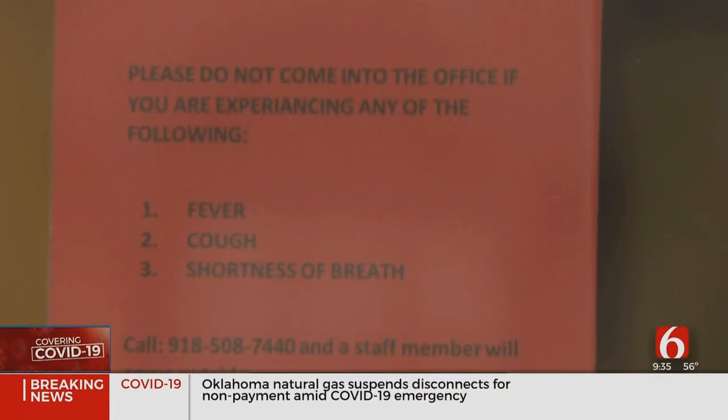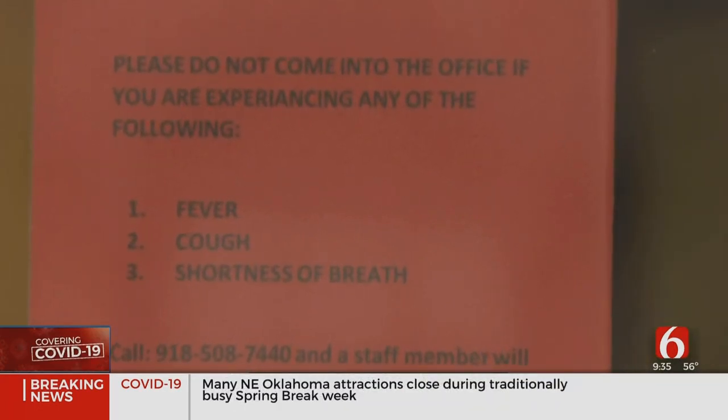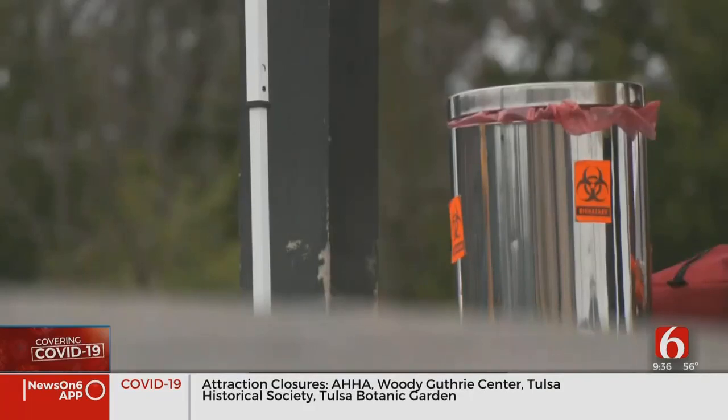They will follow CDC and health department guidelines, and if you meet the criteria, they will schedule an appointment for you. You show up and a medical professional comes out to you. They first run a flu test to rule that out, because the symptoms are so close.